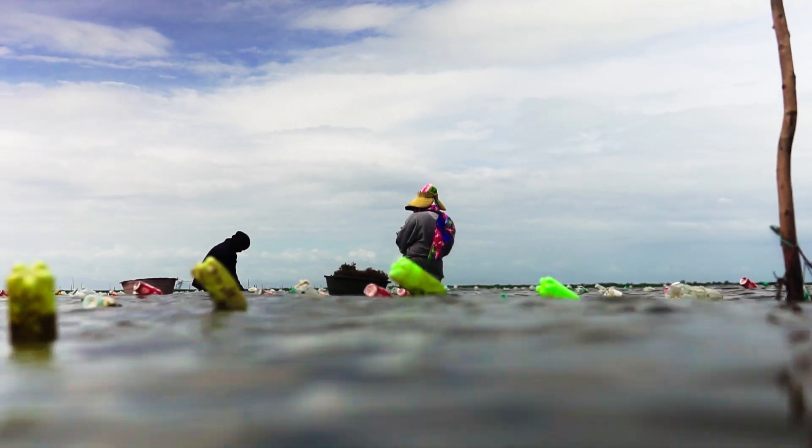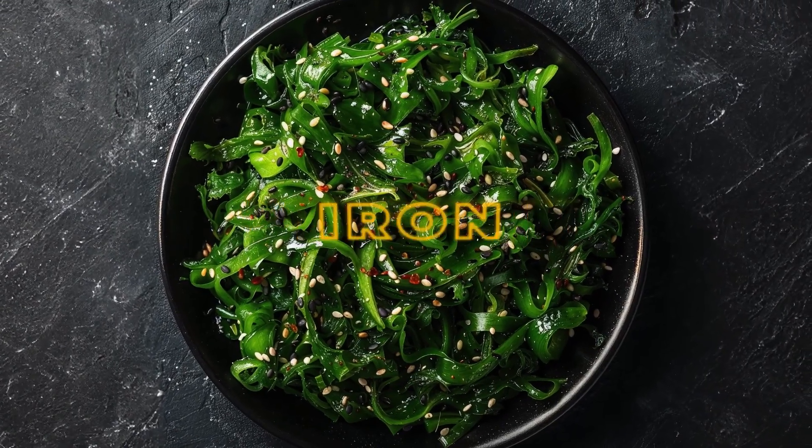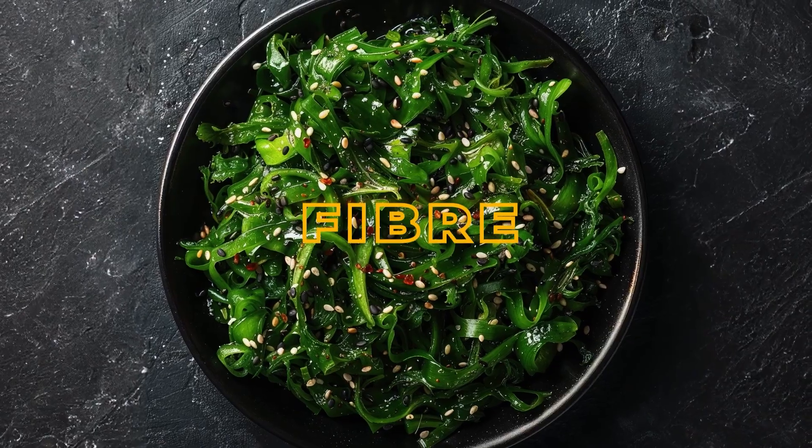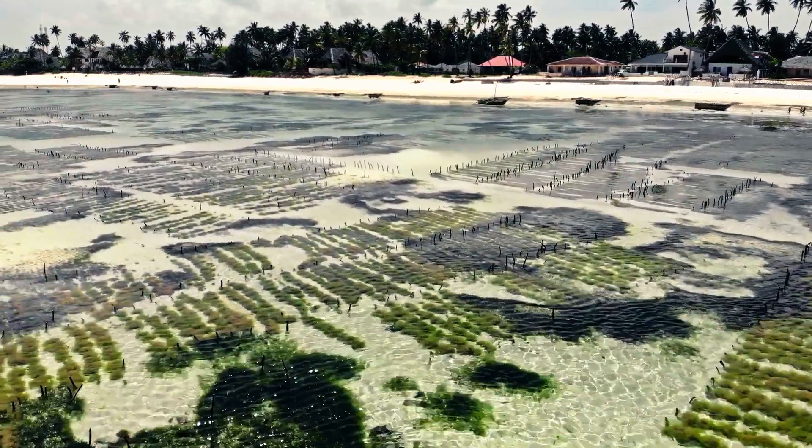Seaweed isn't just great for packaging — it's great food. Rich in iodine, omega-3s, protein, iron and fiber, it's already a staple in many Asian diets. Now it's being explored as a mainstream sustainable crop.